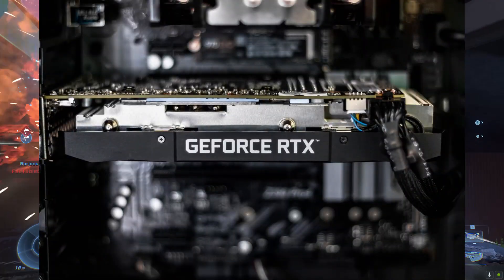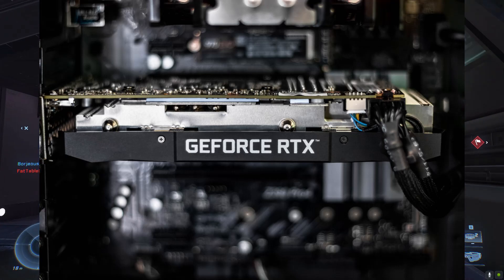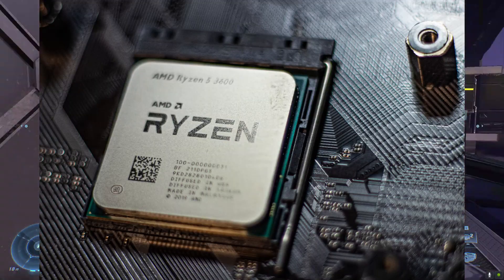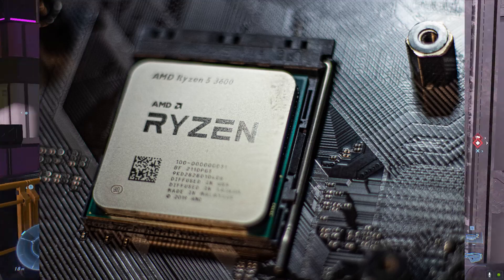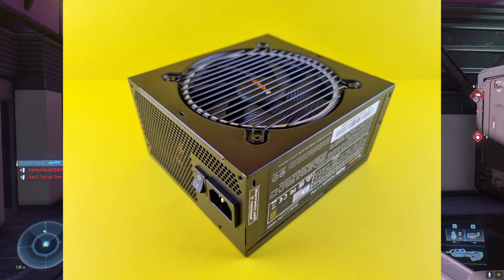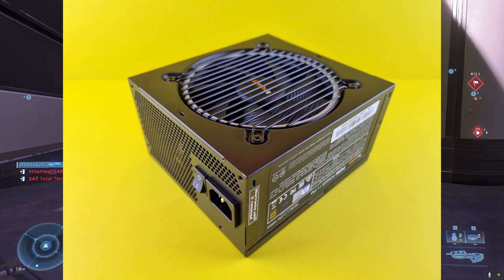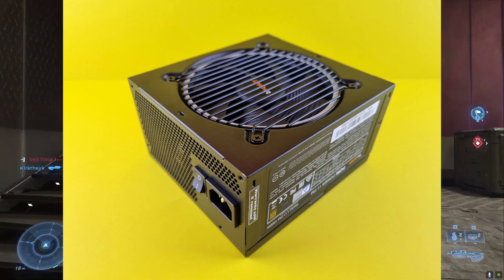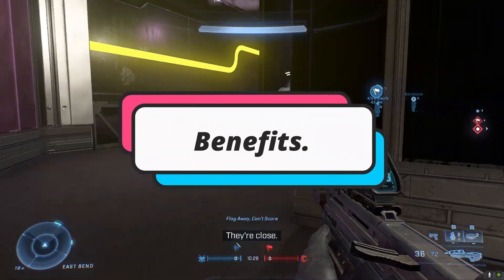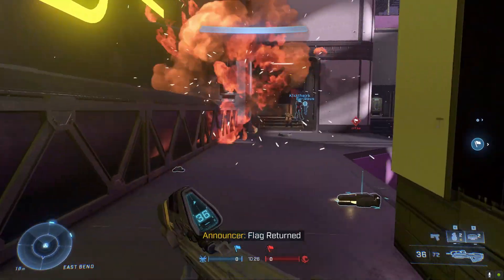Make sure you have enough space for the graphics card in your PC cabinet. Your motherboard should be compatible with the CPU. Your CPU should not bottleneck your GPU, and your PSU should be powerful enough to supply power for your CPU and GPU. Now let's talk about the benefits of having an AMD CPU and Nvidia GPU.